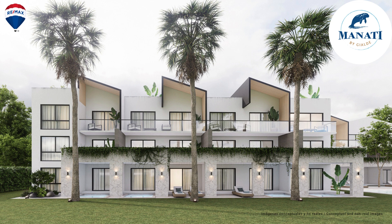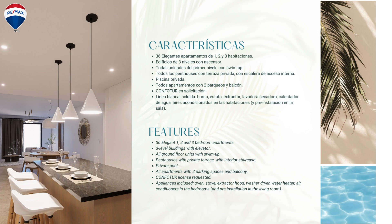Here's another angle of the property and some of the interior features — three levels with an elevator. The ground floor units are all swim-up, which is lovely, with a private pool for the complex. All apartments come with two parking spaces and some sort of balcony or terrace. They include some appliances — the only appliance not included is a refrigerator, since some people prefer a larger one and can choose the size they want.